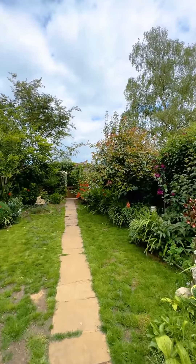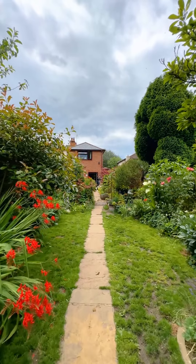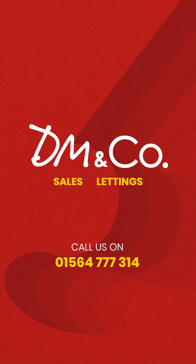To the rear of this property is this lovely long private garden with fields beyond, making it so peaceful and quiet. It also has a patio area which is perfect for hosting on those summer months. If this property could be of interest to you, please give me a call at the Dorage office on 01564 777 314.